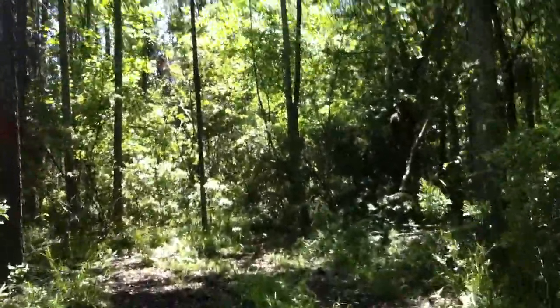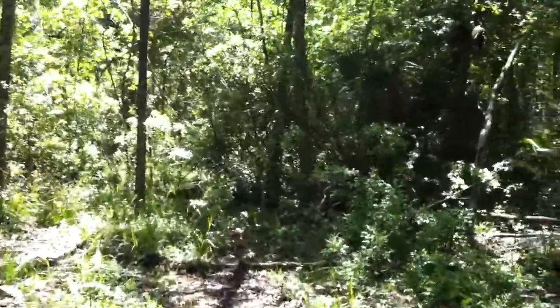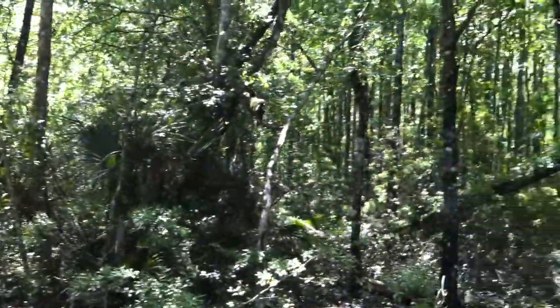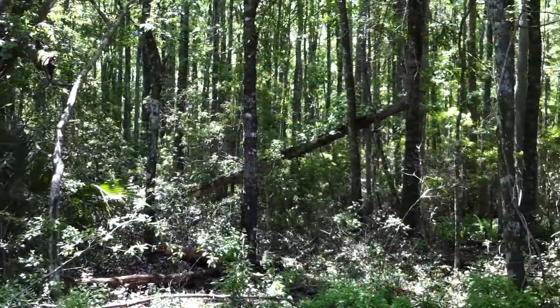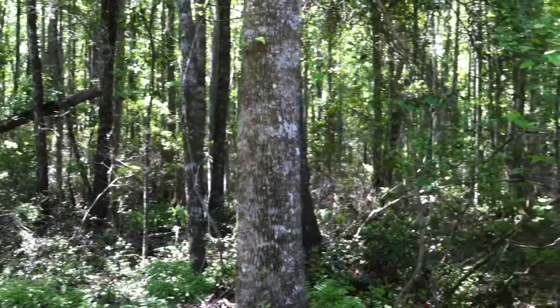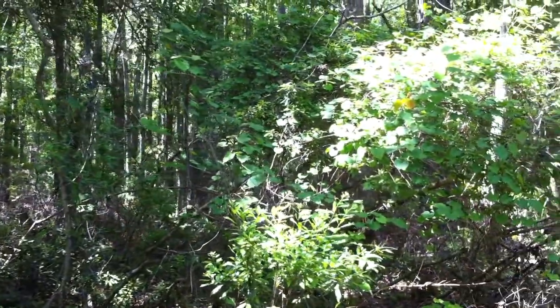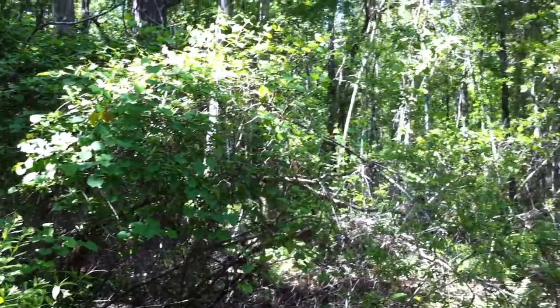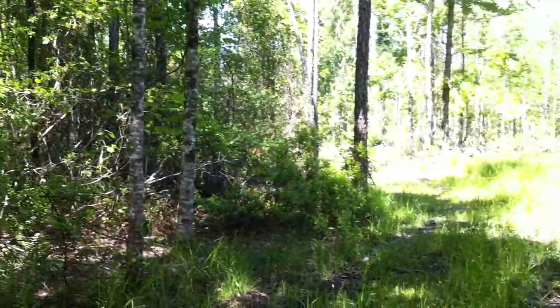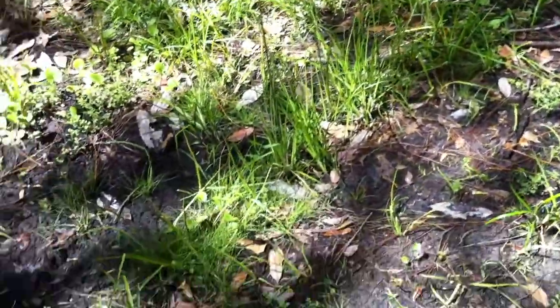This is a nice little area. We're very close to the creek on the south side of the Gord. You can see it's nice and shaded. There are wetland plants — Vitus rotundifolia, wax myrtle, Myrica serifera.